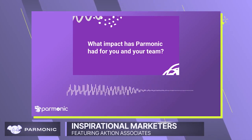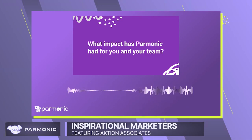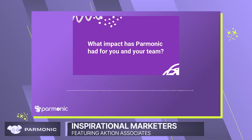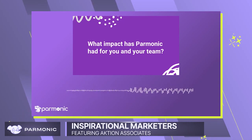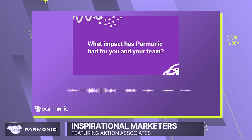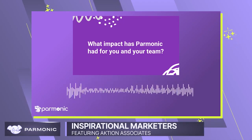Obviously, if we're saving time there, then we're able to do other things. For example, today I just uploaded a video and I immediately heard from Dylan at Parmonic — he asked me a couple quick questions about what I wanted and he's working on it right now.